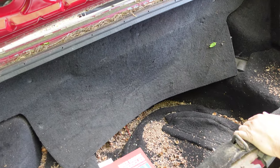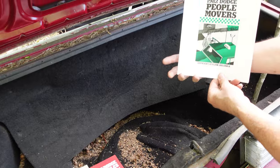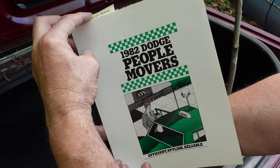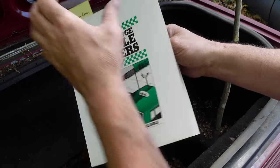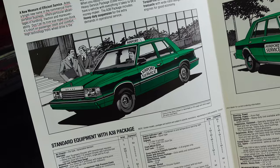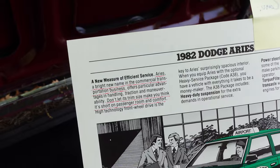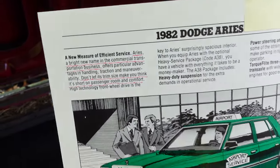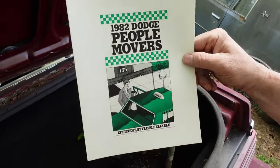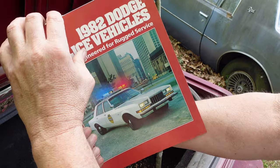The spare tire well goes down low. And on the flip side, this is 1982 Dodge's people-movers catalog for fleet sales. This is for the taxi cab market — here is the Dodge Aries taxi: 'Aries, a bright new name in the commercial transportation business — don't let its trim size make you think it's short on passenger room and comfort.' There's airport service, and the Dodge Diplomat on the right-hand side — a traditional rear-wheel drive car. And yes, there was even a police car version.